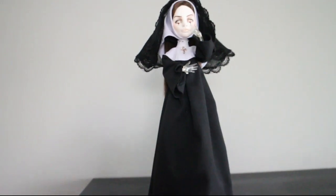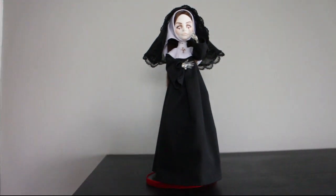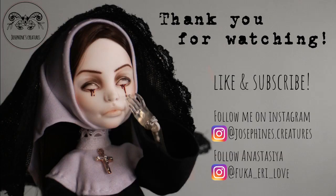Thank you guys for watching! Subscribe if you haven't yet, like this video, and leave a comment. Don't forget to follow us on Instagram — me at josephinescreatures and Anastasia at Fuga. I love you, see you guys very soon — I have loads of videos planned. Until next time, bye!